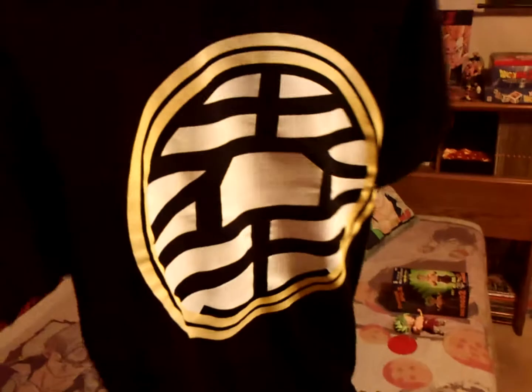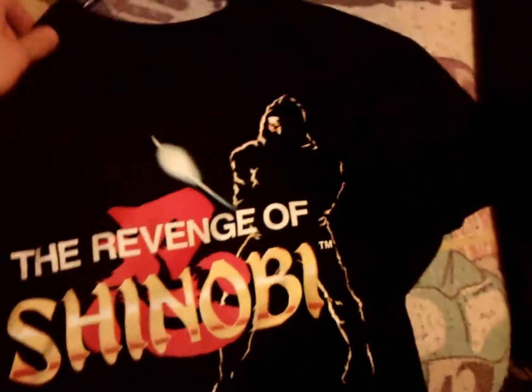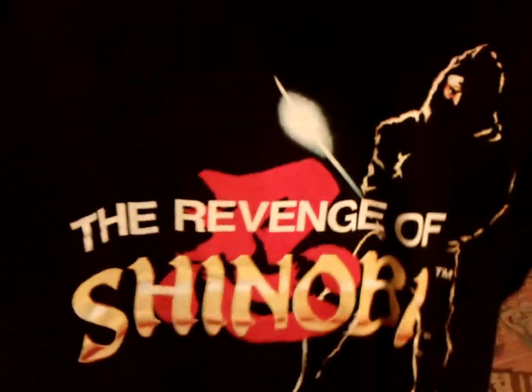Two more things I got — one Dragon Ball related, one not. Check out this King Kai shirt — I love the Kyo symbol and I usually wear black t-shirts, so I absolutely had to have it. And this one's not Dragon Ball related but it's so cool: a Revenge of Shinobi t-shirt. For those who grew up with the Sega Genesis, this was one of my all-time favorite games. Yuzo Koshiro is a legend — I love this game. Two awesome new shirts.